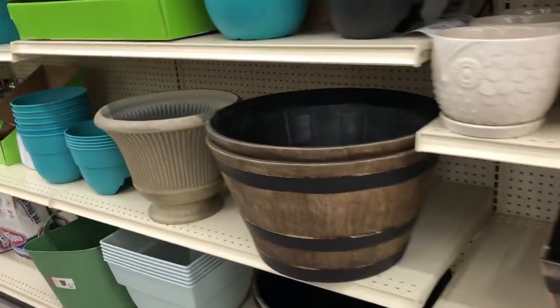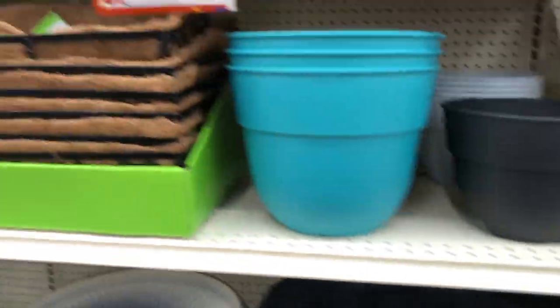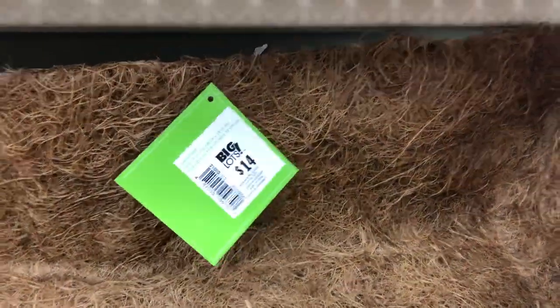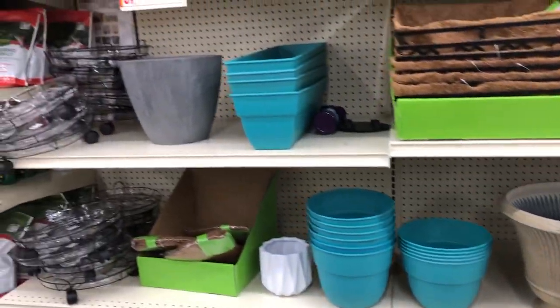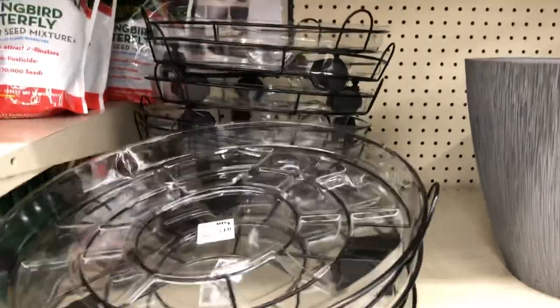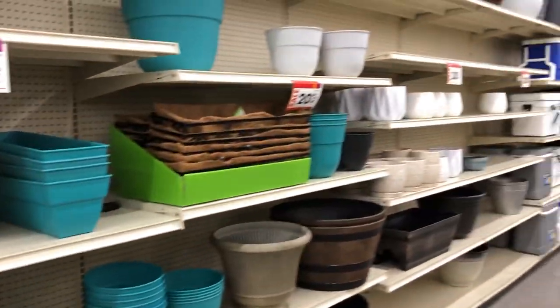They have the barrels, and these which look so cute on your fence or on your deck. This one is $14 and it has the liner with it. These roller trays here are $10 — they have plastic and wheels, regular $10. All 20% off.